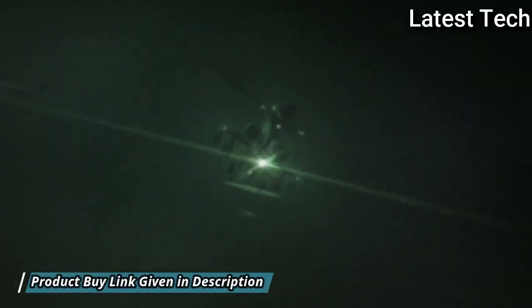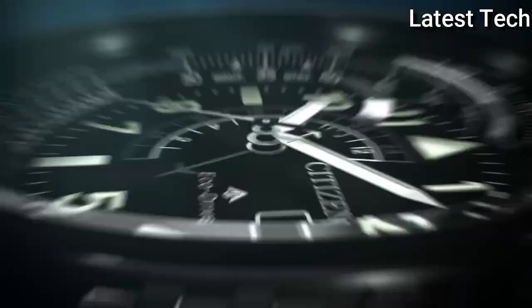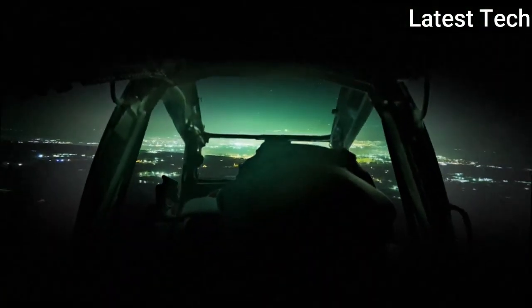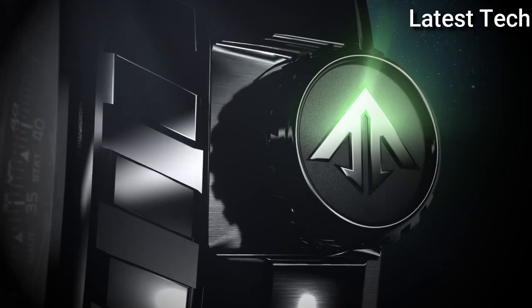Band Width 24mm, Water-Resistant at 200m. Functions: Date, GMT Second, Time Zone, Hour, Minute, Second. Solar Powered Japanese Movement.